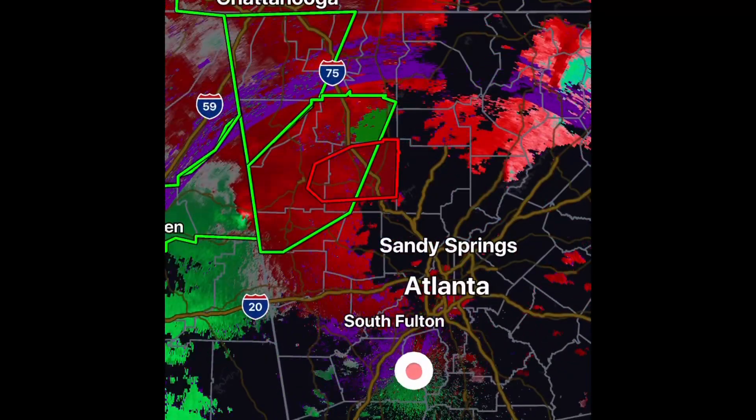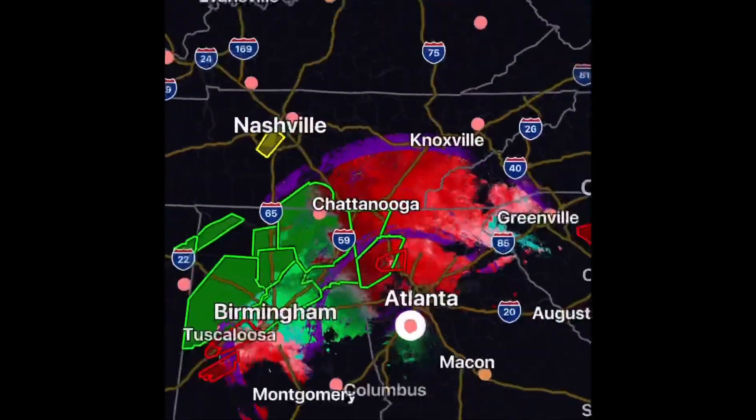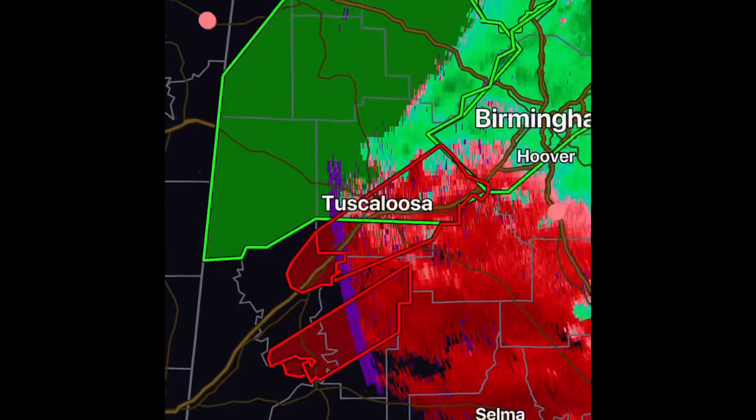That can be very indicative of a tornado north of Atlanta right now. If not, I would at least be willing to say there's a funnel cloud there.